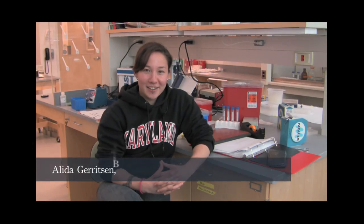Hello, my name is Alita Gerritsen. I am a biology major here at St. Lawrence University.